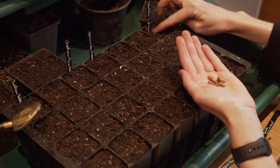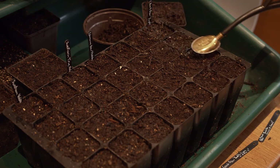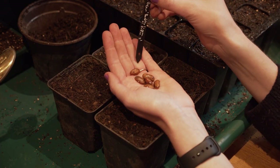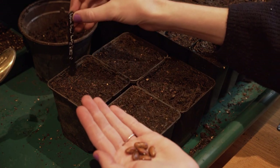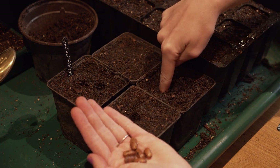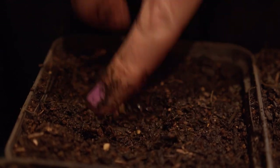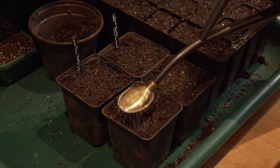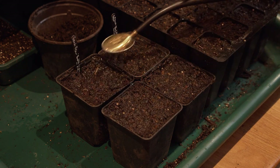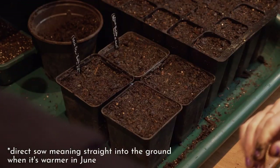Purple Queen dwarf bean goes in the module tray, two centimeters down, one or two per module. Then the really tall climbing French beans - Borlotto Lingua di Fuoco 2, the ones with the pea and bean weevil damage from saved seeds - go two centimeters down in bigger pots, two seeds in some and one in others. After watering, these will stay inside until they germinate. Then I'll start acclimatizing the edamame and sweet corn first, followed by the beans as they really don't like being cold. You can sow beans mid-April to May, and direct sow in June.